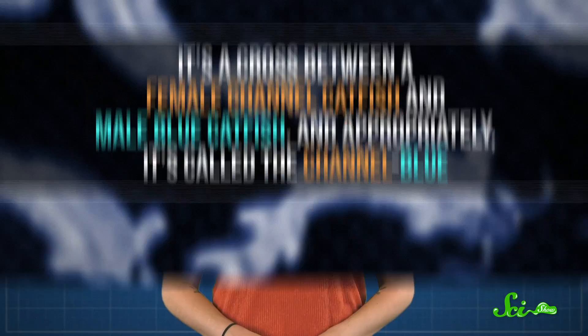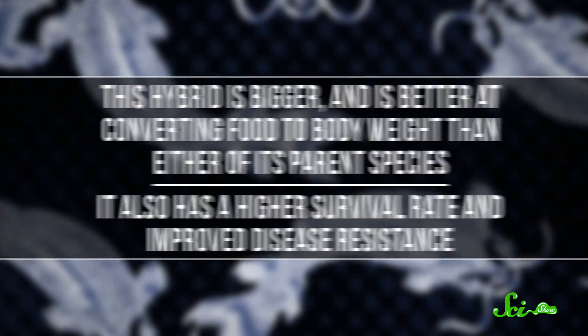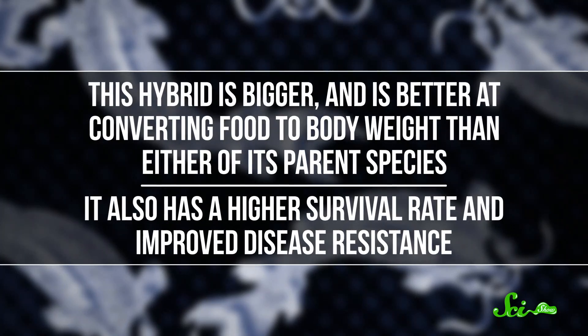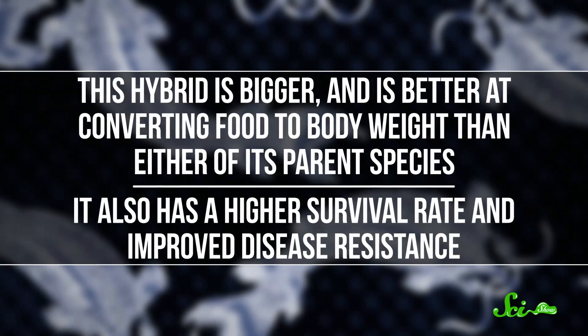And they found one — a cross between a female channel catfish and a male blue catfish. Appropriately, it's called the channel blue. This hybrid is bigger and is better at converting food to body weight than either of its parent species. It also has a higher survival rate and improved disease resistance. The verdict is still out on how and why this happens, but the hypothesis is that the channel blue just ended up with a really useful combination of genes.